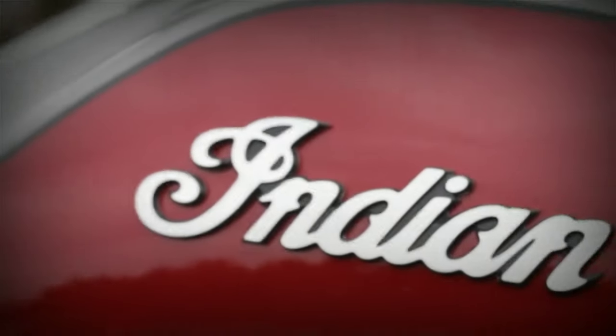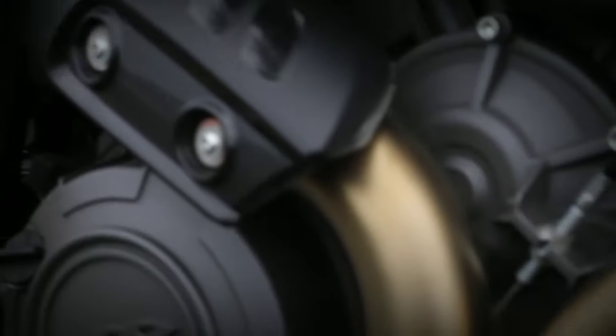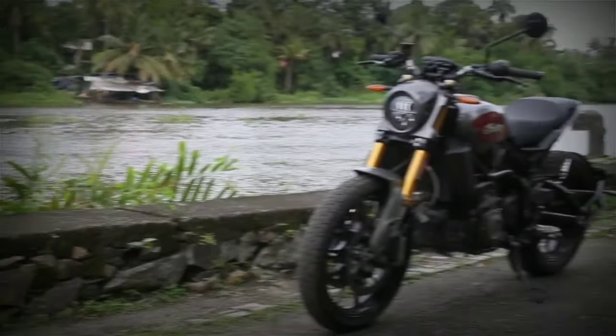For only 20 lakhs, you can get the epitome of performance from Aprilia, Kawasaki or Yamaha, or you can get this from Indians — the FTR 1200.